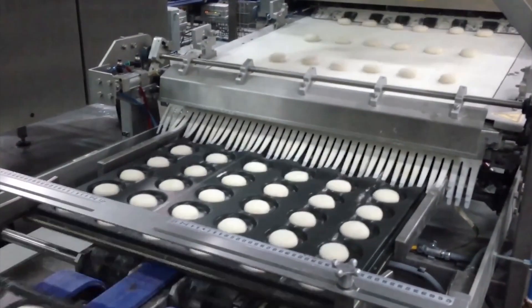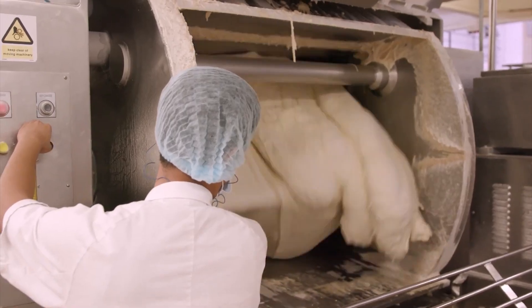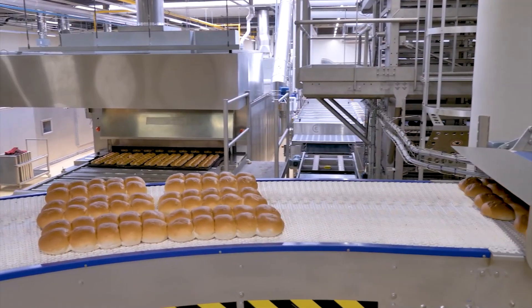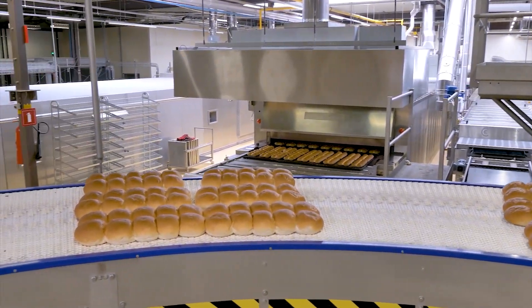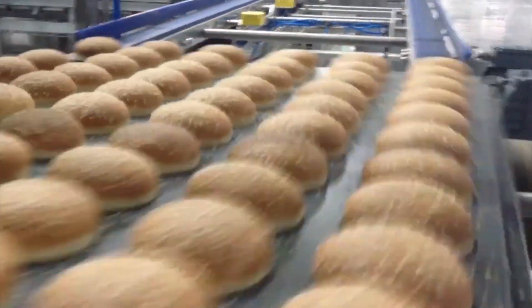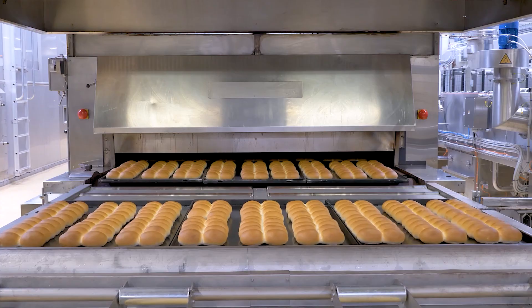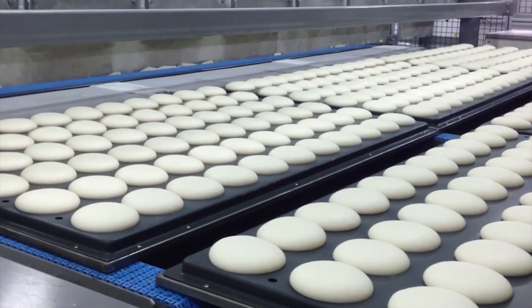Buns Production. Standard ingredients for a bun dough include flour, milk, yeast, sugar, and butter in relatively small amounts. Sugar, butter, and sometimes an egg are what sets sweet bun dough apart from regular bread dough. Sweet varieties are typically filled with jam or cream and topped with icing or caramelized fruit. You can see how the buns are produced in this video.